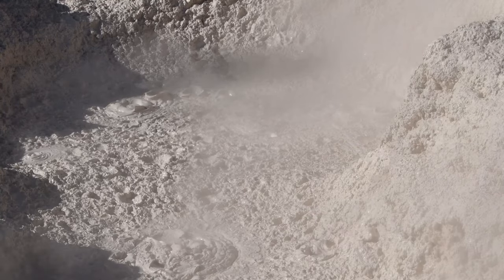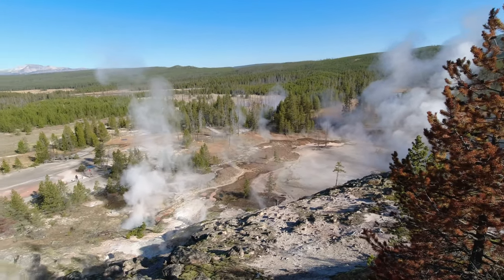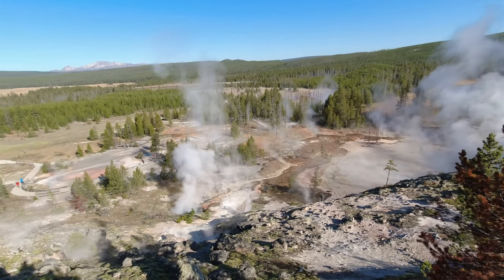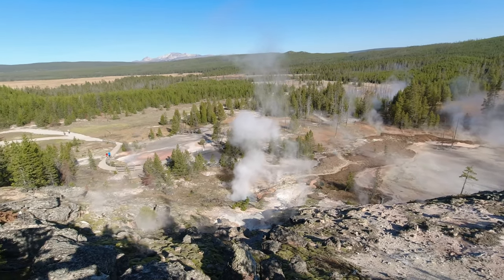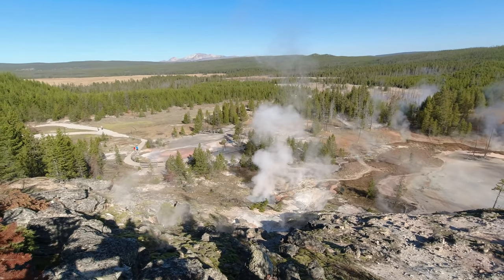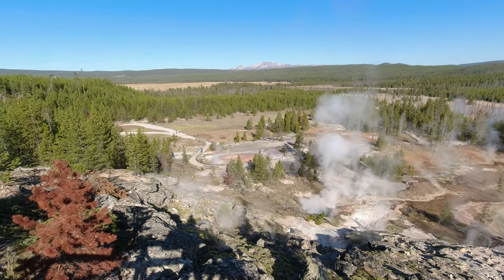Artist Paint Pot was a fun place to visit. Many of the comments we've seen online have said that it's a great alternative to some of the more popular geologic features during times when the park is busy. We were here at a more or less off-peak time, but we still needed to be there early in the morning to get a parking spot at the trailhead.